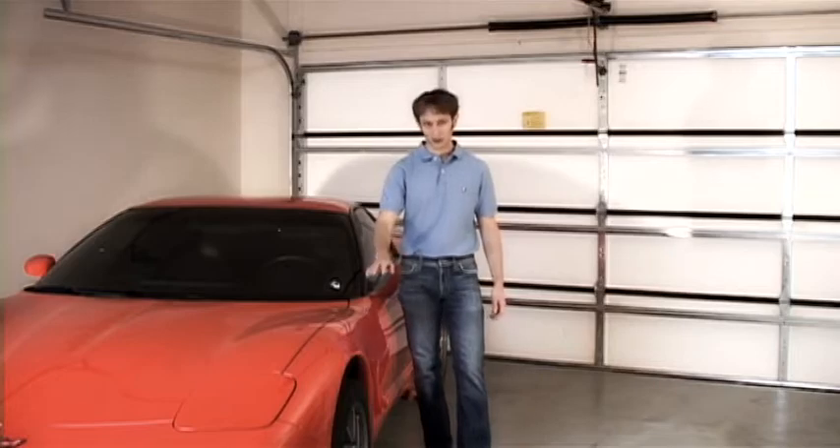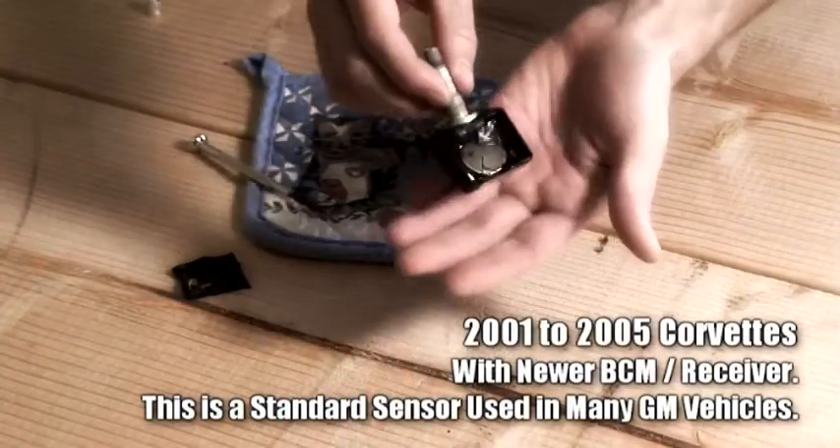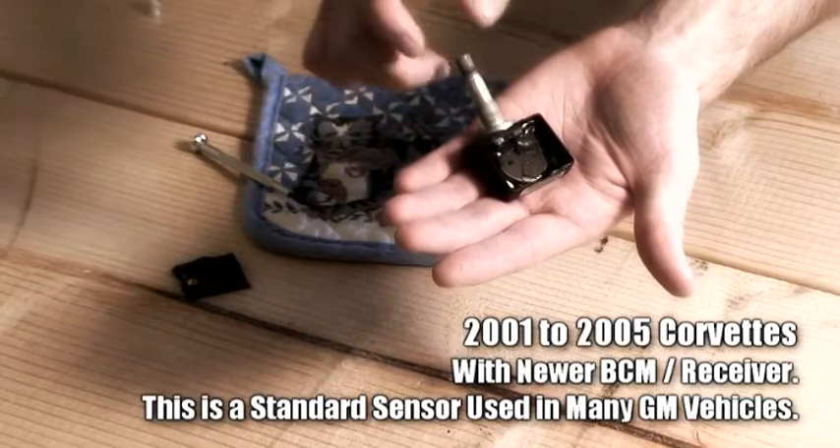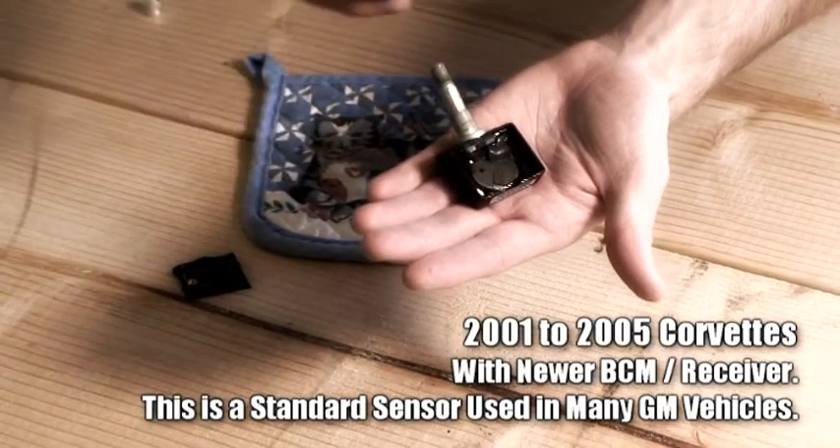The newer variety of tire pressure sensor went with the 2001 through 2004 Corvette, and it's actually used on a number of other cars as well.